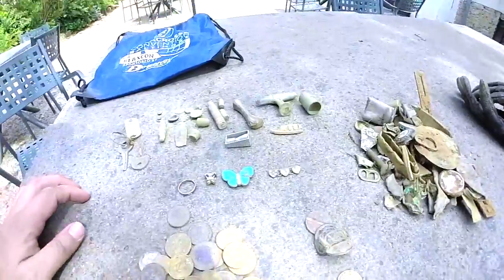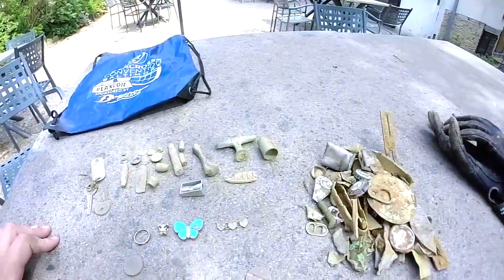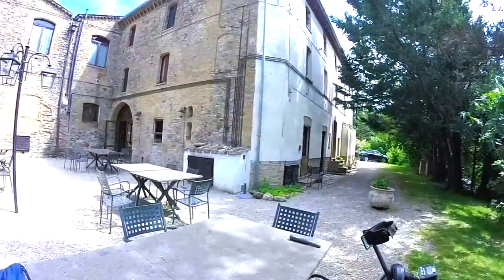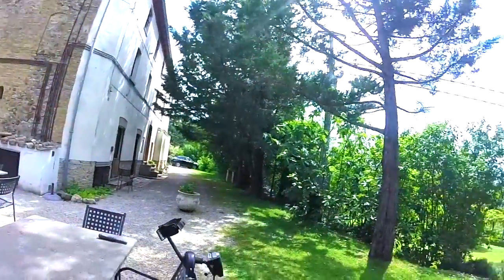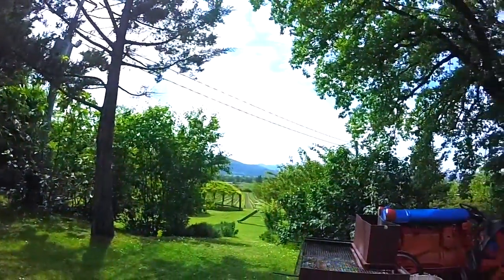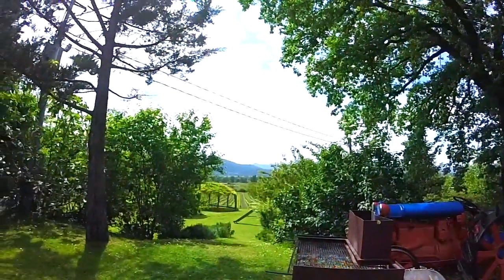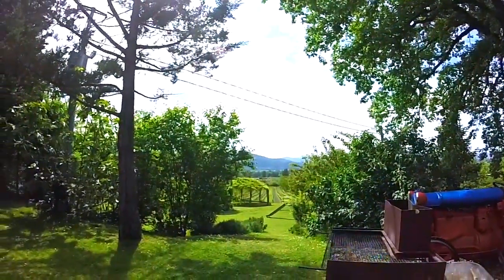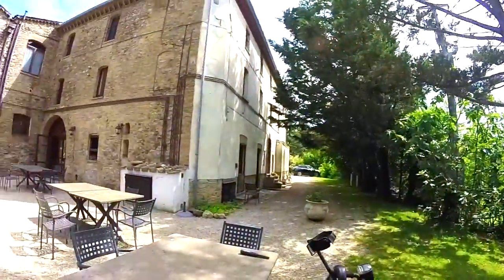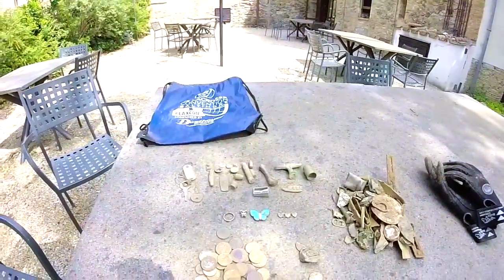All in all, not a bad hunt. I was hoping for a little bit more as far as the really old stuff goes, but hey, I can't complain. I'm in Italy, the food and the wine are delicious, and I think I will go enjoy some of that right now. Alright everybody, keep your coil to the soil and remember — swing for the ring.